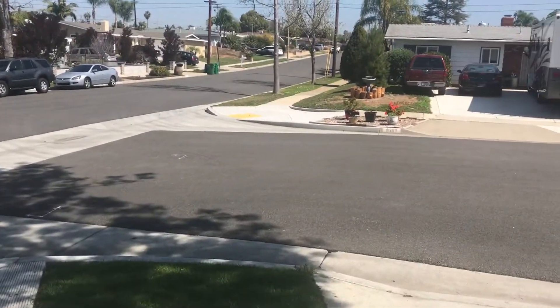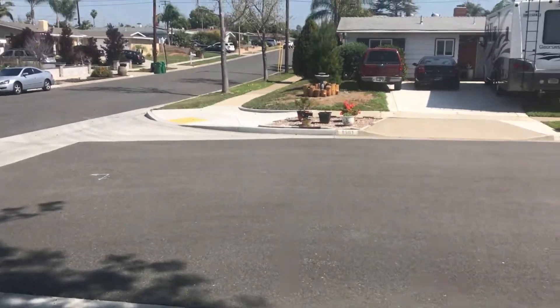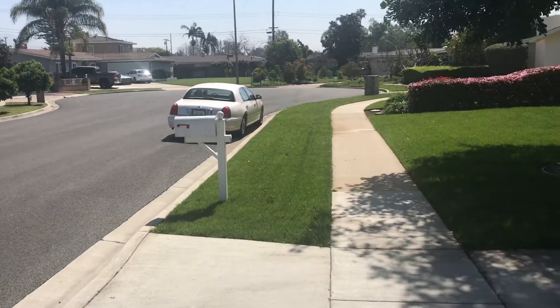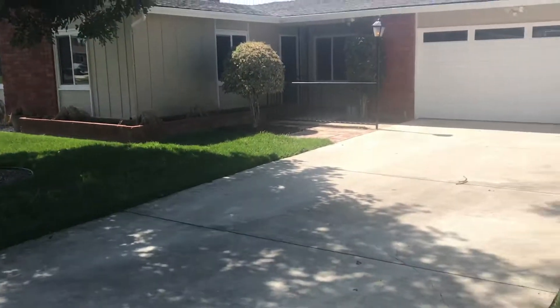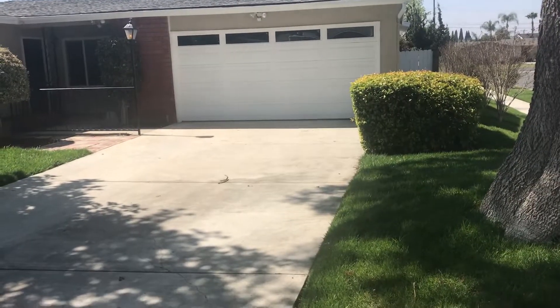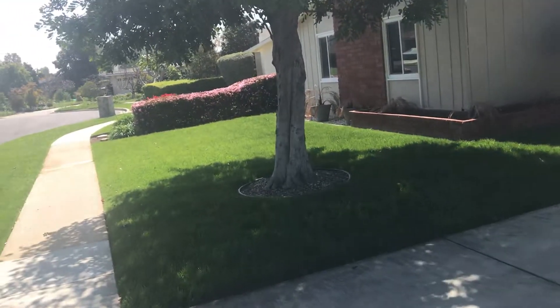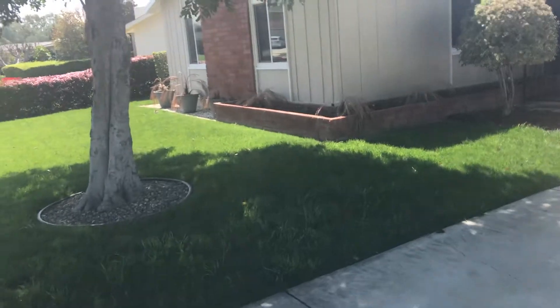All right, we're in Tustin, just a little north of Irvine Boulevard, a little east of Red Hill. This is a corner unit at the beginning of a cul-de-sac. Looks like there's about six houses. This is 825.